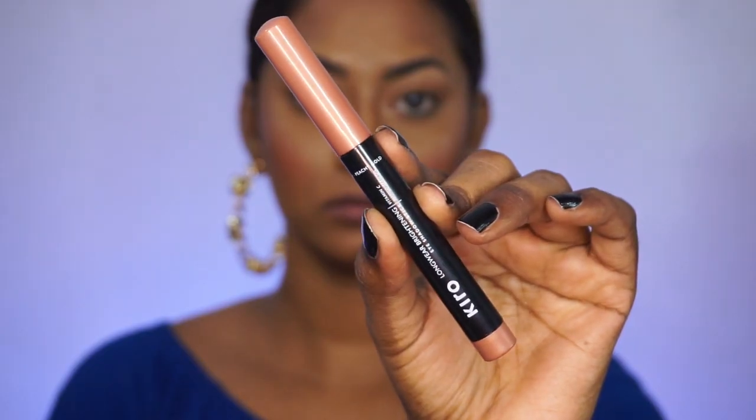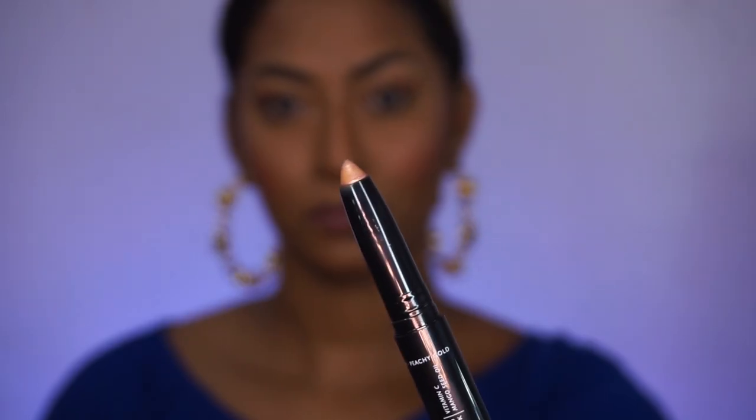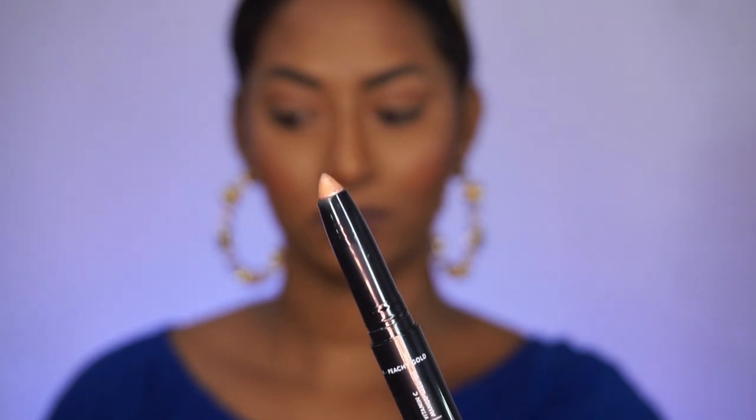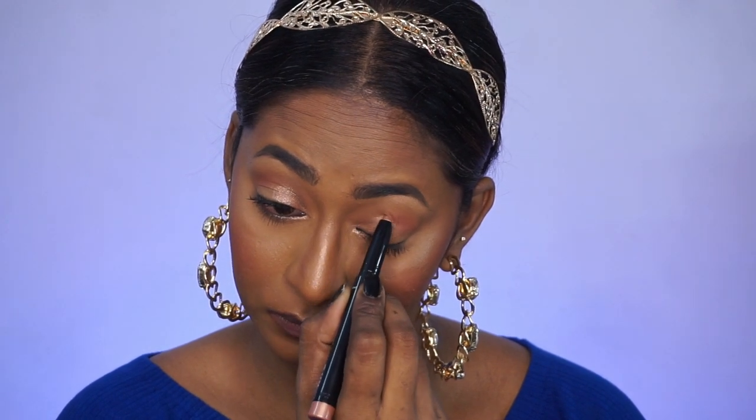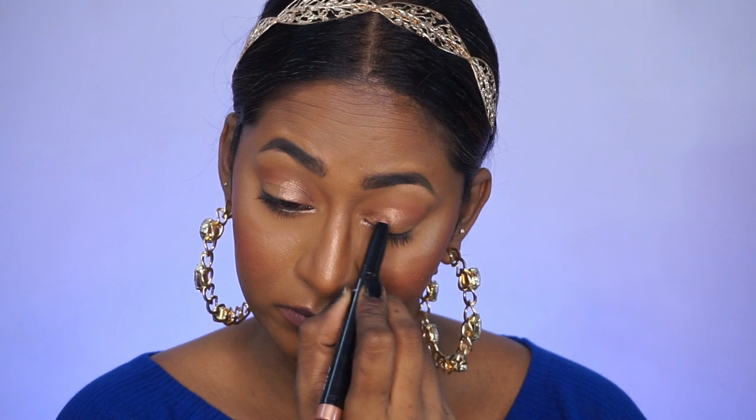I've changed my accessories for the glam look. I'm picking up the shade Peachy Gold again from the eyeshadow stick and applying it to the inner corners and center of my eyelids — here you'll see the true pigmentation and color of the eyeshadow stick. It's such a stunning shimmery peachy gold eyeshadow. You really don't need any powder eyeshadow on top as it is extremely self-setting. I'm using my ring finger to blend the edges of the eyeshadow into the crease. These eyeshadows are very creamy and blend effortlessly.